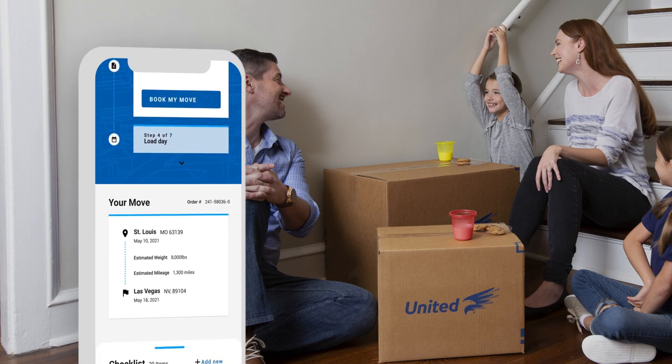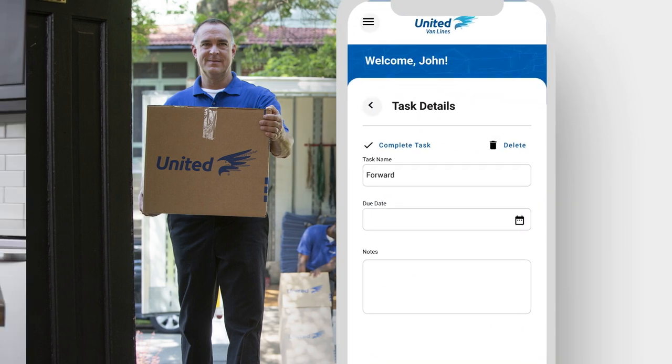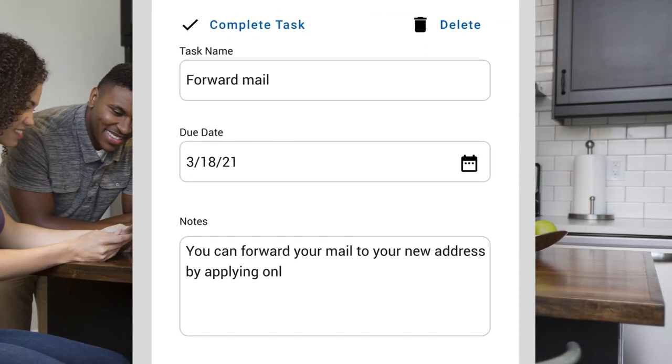Track your progress with a comprehensive move timeline and interactive weekly checklist. You can even customize this checklist for your specific moving needs.